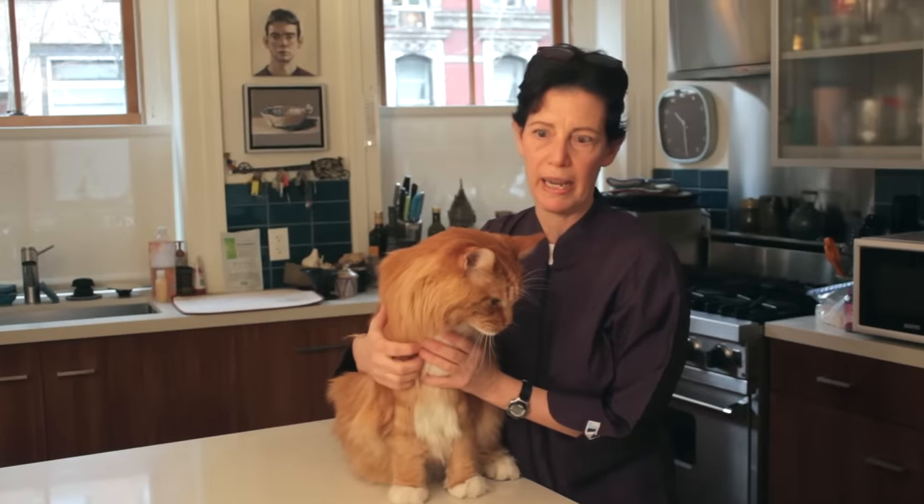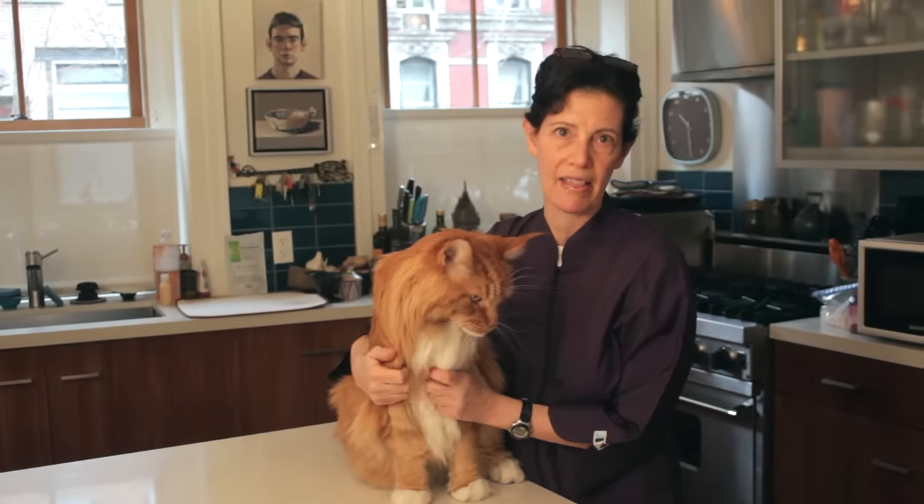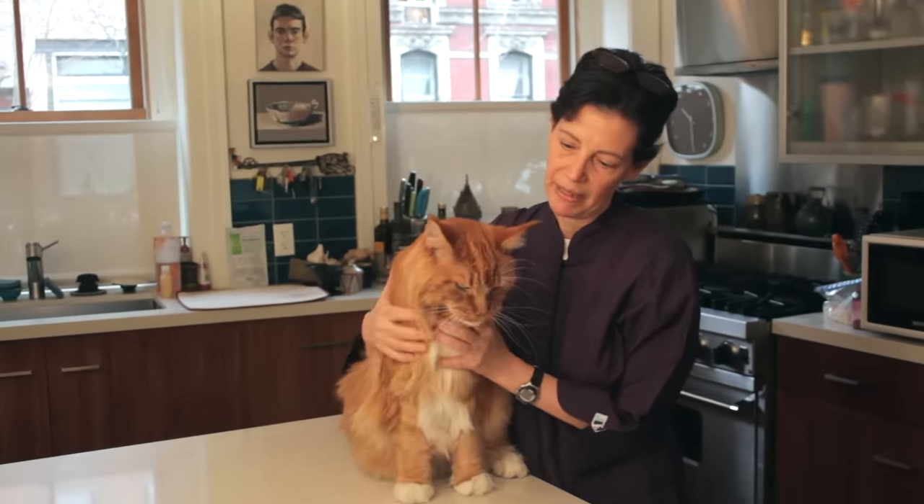Hello, my name is Helen Adler. I'm the owner of the Pet Maven, and I'm here this morning with Biggie — Mr. Biggie Smalls — and we're here to demonstrate a full cat grooming. Today, Biggie is going to be getting a bath, a blow-dry, and a little bit of a haircut.